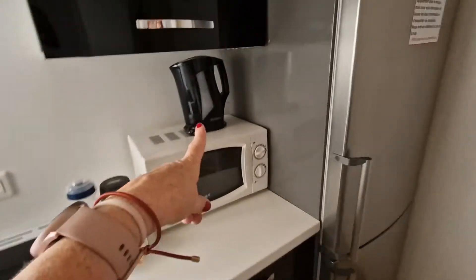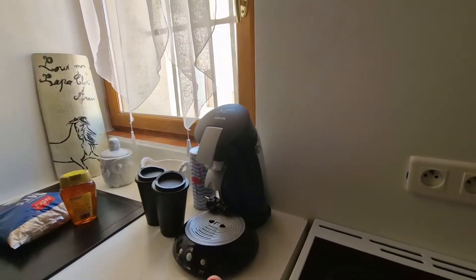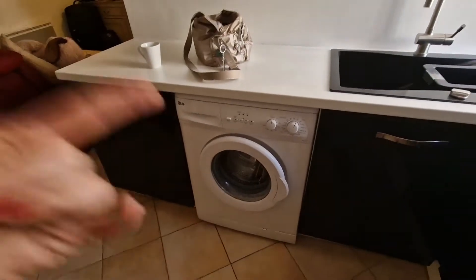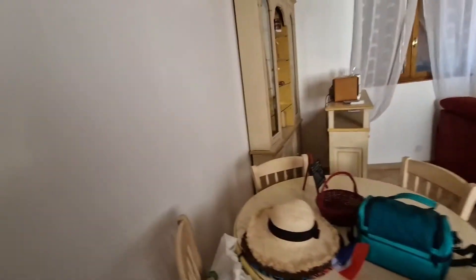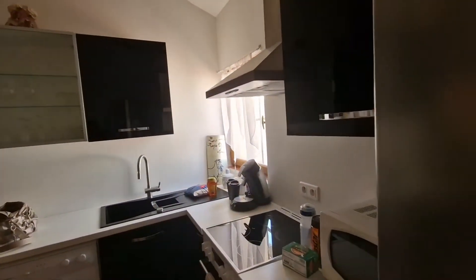It's got the kettle, microwave, coffee maker — don't know how that works, it looks a bit posh — and my favourite, the washing machine. Not that we're dirty enough to need to wash anything. But in such a tiny little space, there is a lot of room.